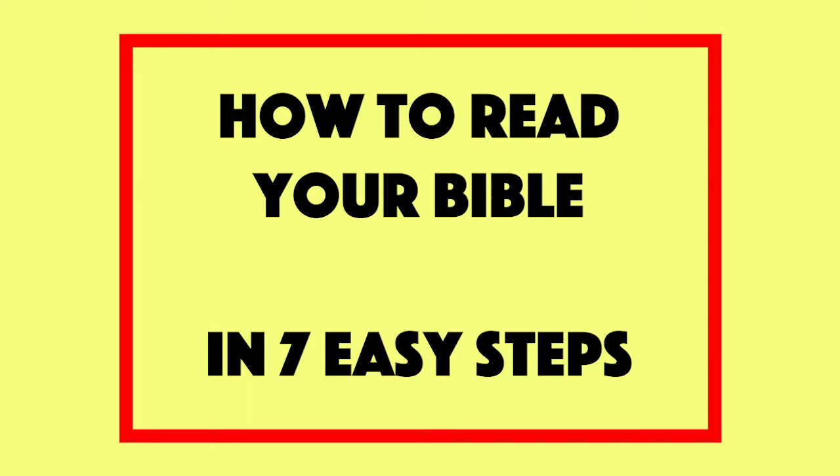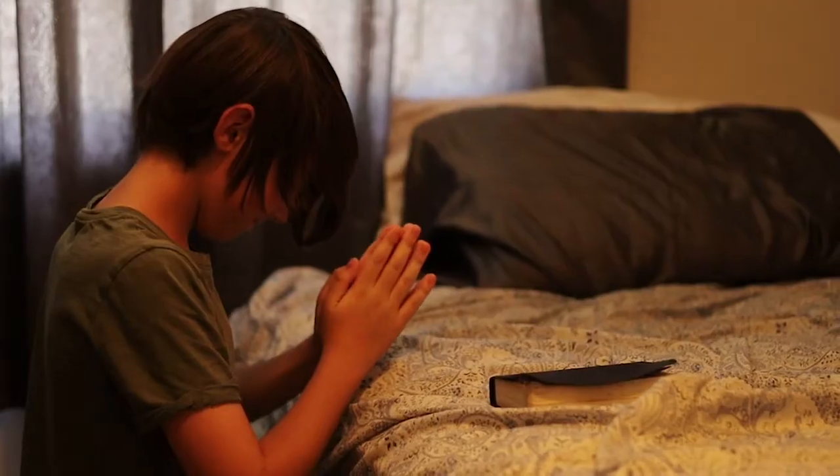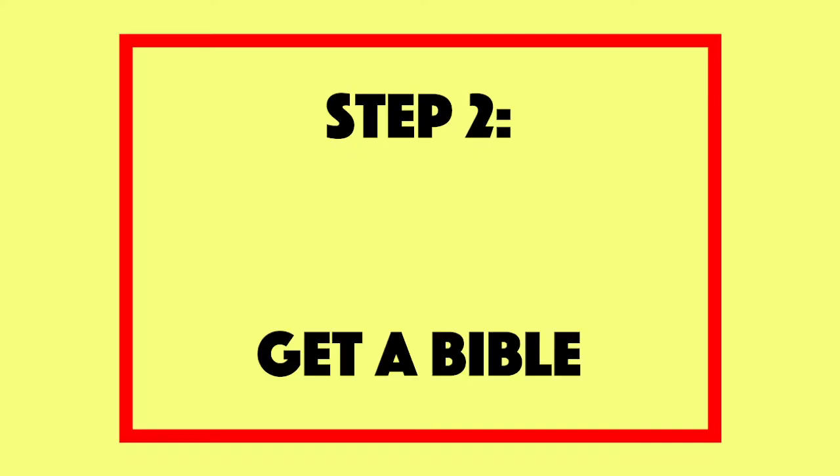How to read your Bible in seven easy steps. Step 1: Believe in Jesus. This is the first and most important step, as it leads to all the other steps. Step 2: Go to the store and pick out your translation of Bible.